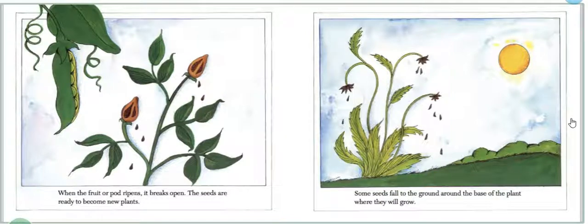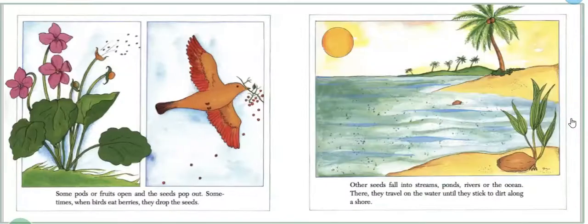Some seeds fall to the ground around the base of the plant where they will grow. Some pods or fruits open and the seeds pop out. Sometimes when birds eat berries, they drop the seeds. Other seeds fall into streams, ponds, rivers, or the ocean, and travel on the water until they stick to dirt along the shore.